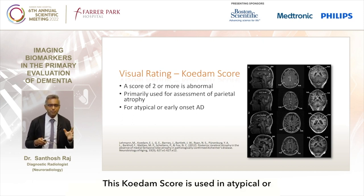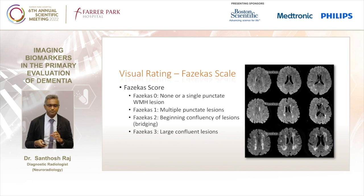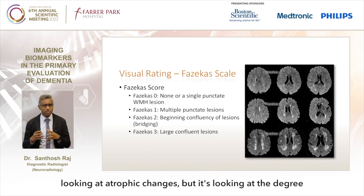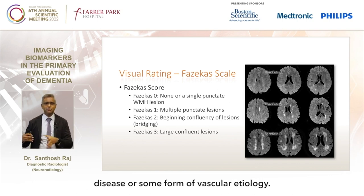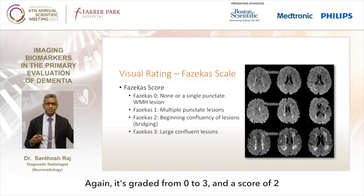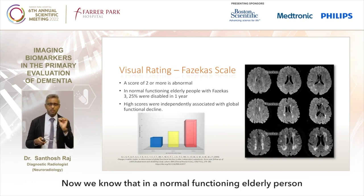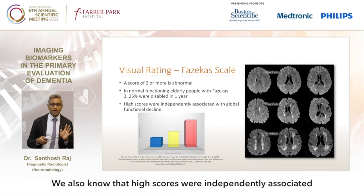The KADAN score is used in atypical or early onset dementia. The last score I want to talk about is the FAZEKAS scale. The FAZEKAS scale is not really looking at atrophic changes but at the degree of white matter disease, due to small vessel disease or some form of vascular etiology. It's graded from 0 to 3 and a score of 2 or more is abnormal. We know that in a normally functioning elderly person with a FAZEKAS score of 3, a quarter of them will be disabled within a year, and high scores are independently associated with global functional decline.